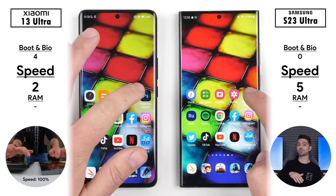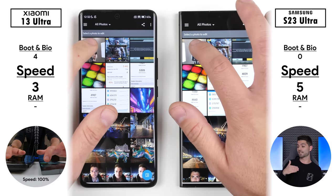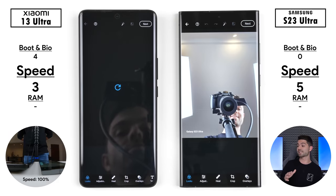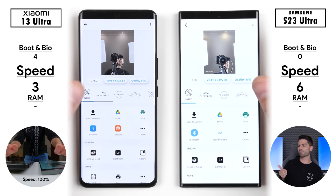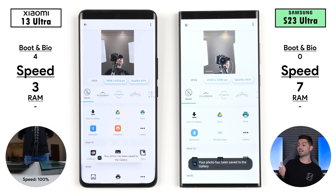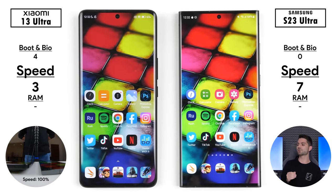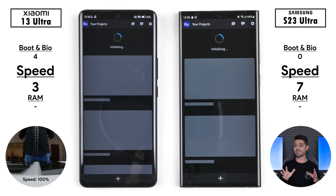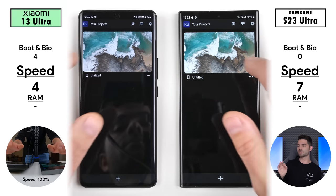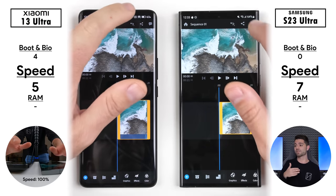Going into our first third-party app, the Xiaomi opens up Photoshop Express a tad quicker than the Samsung, but the Samsung goes into the actual photo quicker, picking up its sixth point — double that of the Xiaomi — and picking up its seventh point exporting the photo to gallery slightly quicker. Going into Adobe Rush, a video editing app, the Xiaomi opened up Rush a tad quicker and went into the project quicker than the Samsung as well.